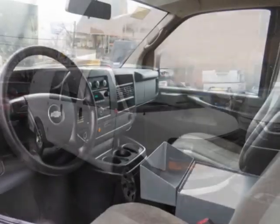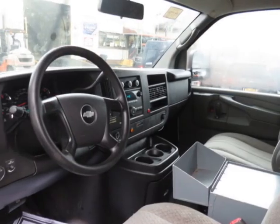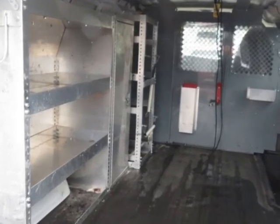This vehicle comes equipped with air conditioning, 12V power outlet, roll stability control, and side curtain airbags. Call us or email our friendly sales staff today to schedule a test drive.